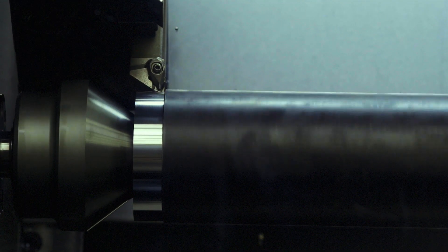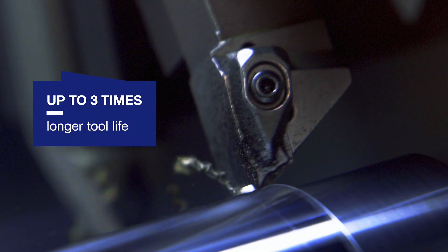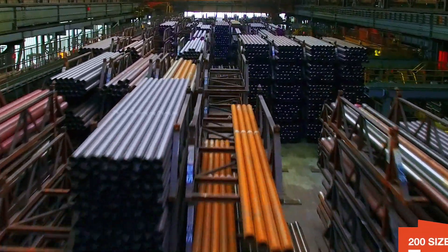That means higher cutting speeds, longer tool life, and higher machine availability, thanks to optimum chip function. And the best of all, we always have some 200 Mecca Plus sizes on stock for you.